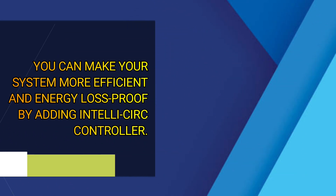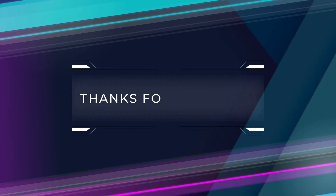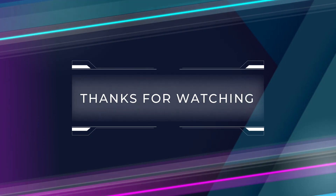So, you now know the solutions. That's all for today. Thanks for watching.